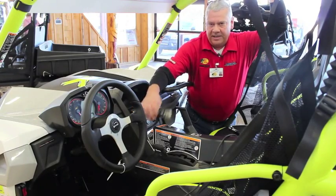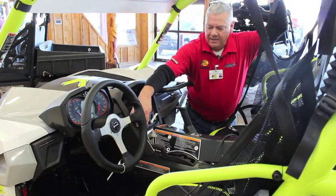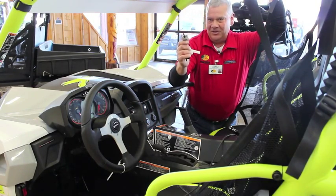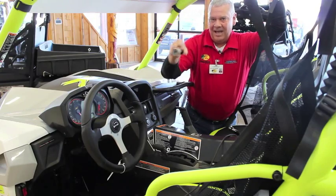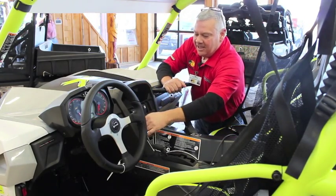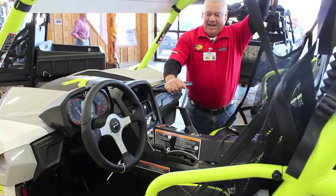All Can-Ams come with two keys: a gray key and a black key. The gray key is the brother-in-law key — you loan it to your brother-in-law and send him out with that. The black key is for you. This one's the get-it-all machine key — 121 horsepower at your fingertips.